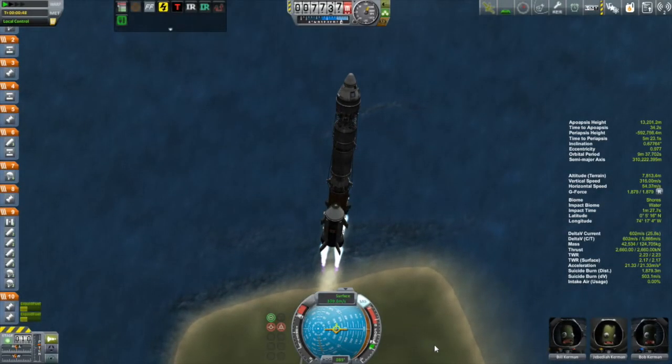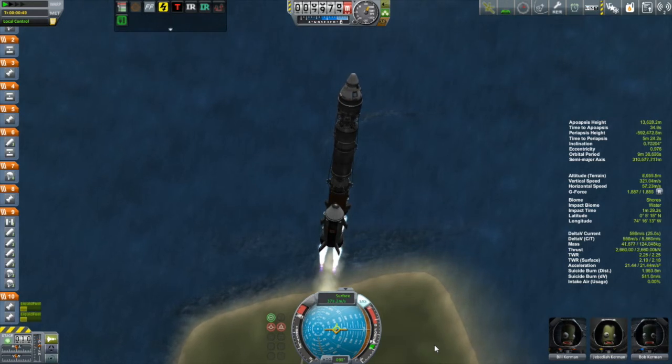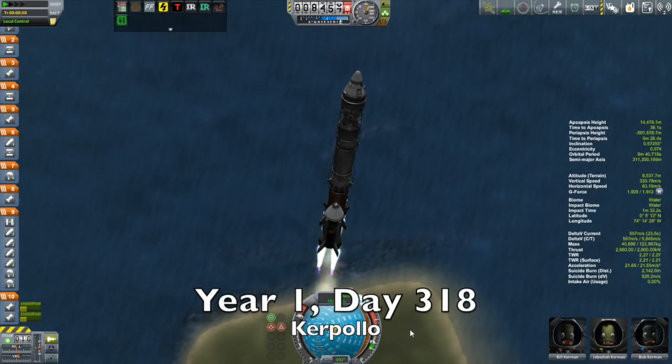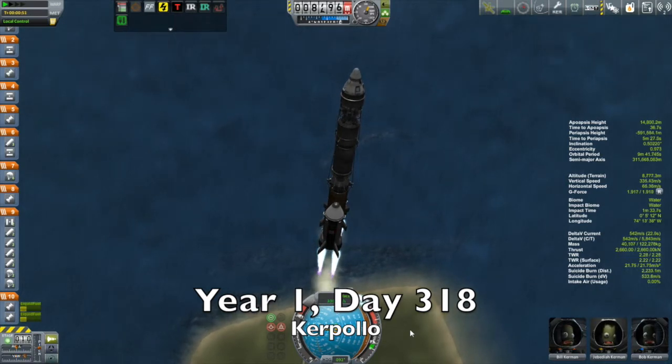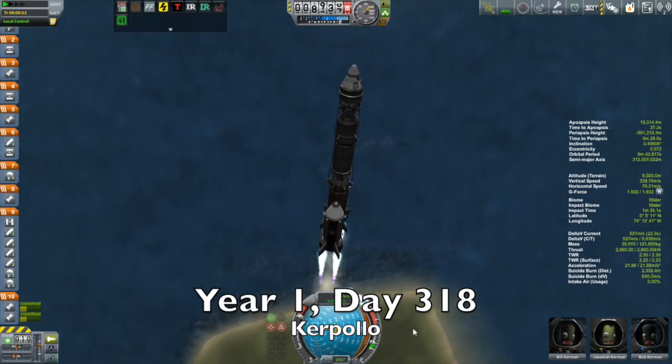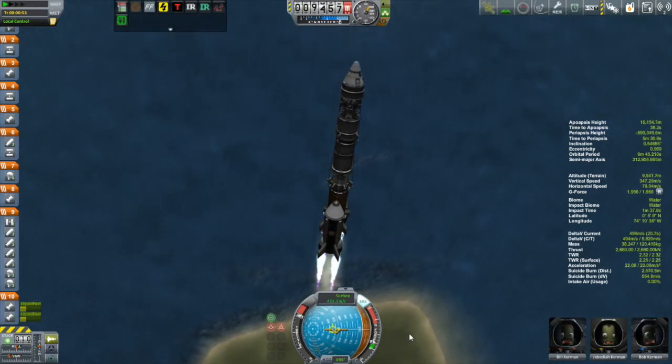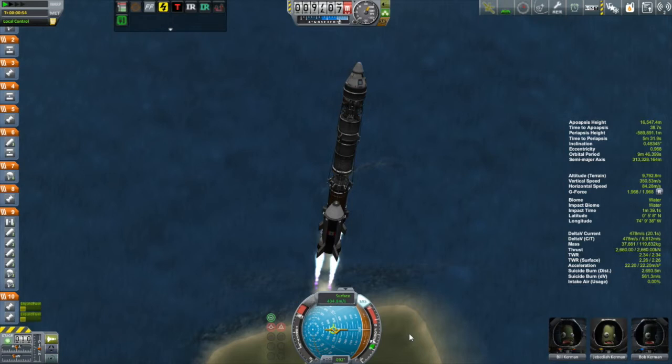Hi, my name is Mike Abin and welcome to episode 21 of my beta campaign. What we see here is the Kripalu, and the Kripalu is on its way to a manned moon landing. Yes, it only took me 318 days and 68 missions to reach this point, but here we are.